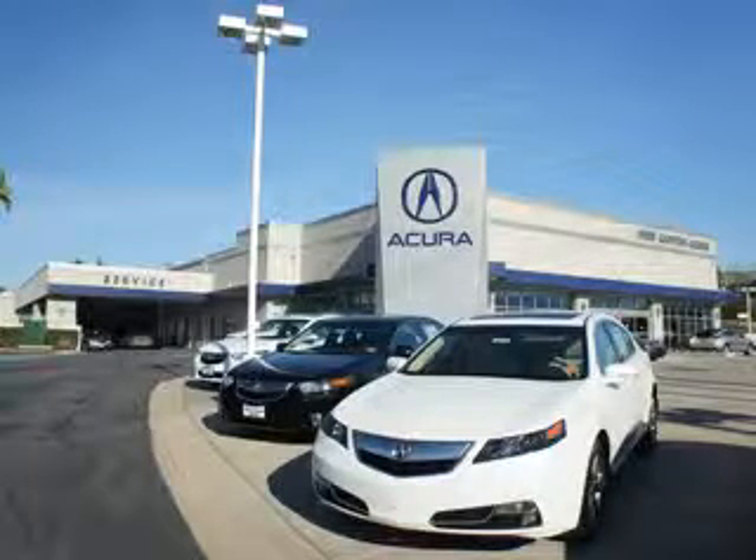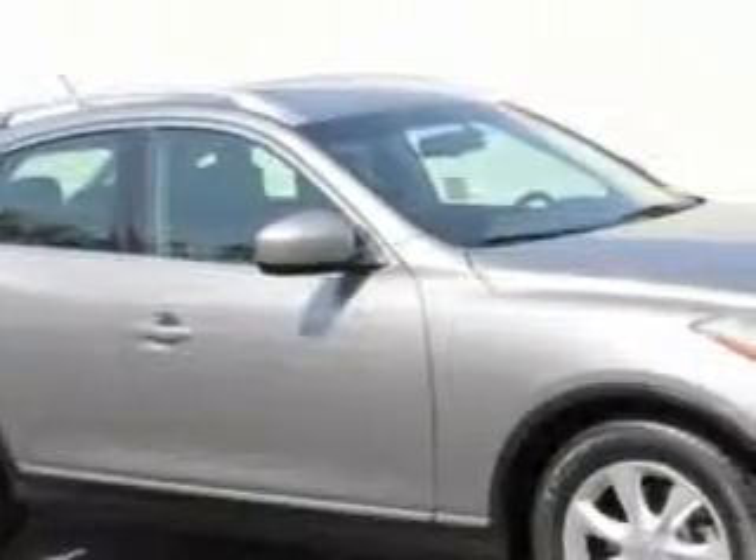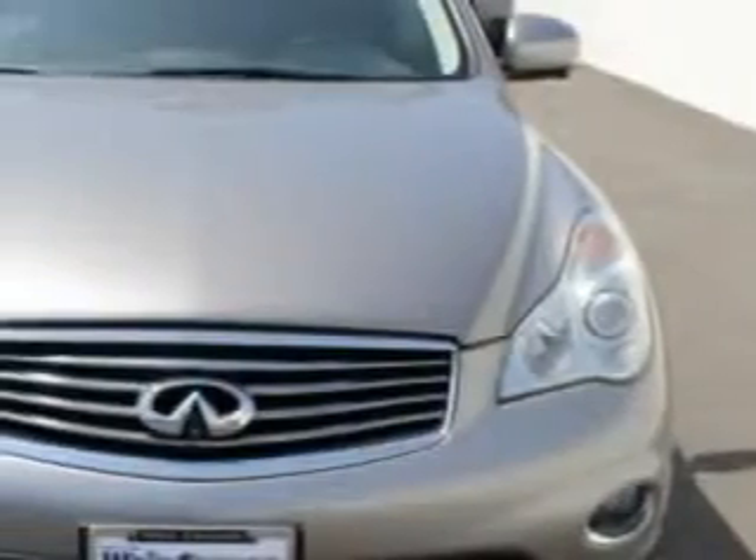Thanks for choosing Canyon Acura. We pride ourselves in providing a straightforward, quick, enjoyable purchasing experience. Check out this Platinum Graphite 2010 Infiniti QX35 SUV, equipped with a 6-cylinder engine and an automatic transmission.